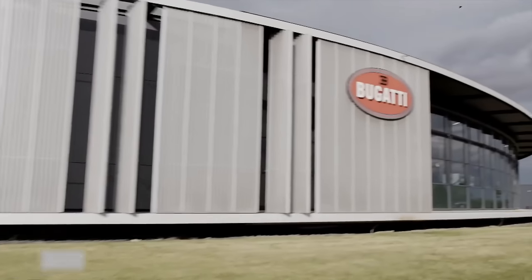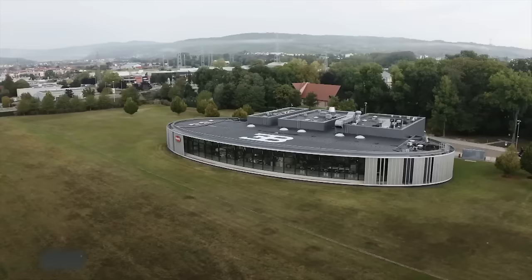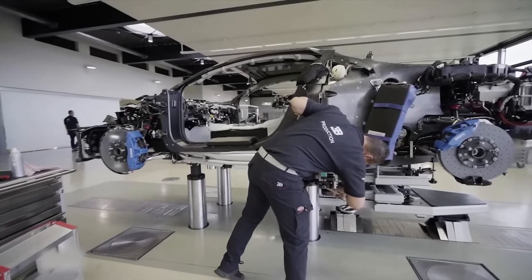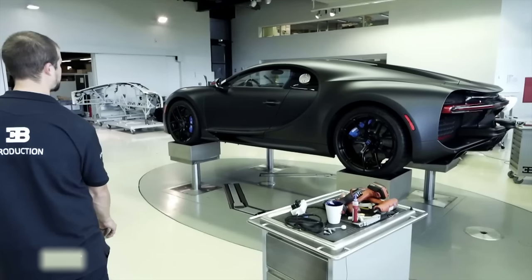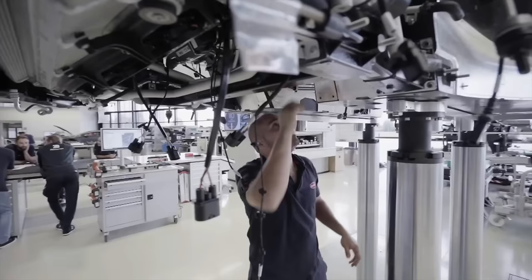The Bugatti Chiron is assembled in Molsheim, France, at a facility that has crafted dream speed record holders for over a century on its historic estate. The 20-person workforce assembles 16 vehicles simultaneously at 12 workstations. It takes two months to construct a single Bugatti Chiron, which consists of around 2,600 components.